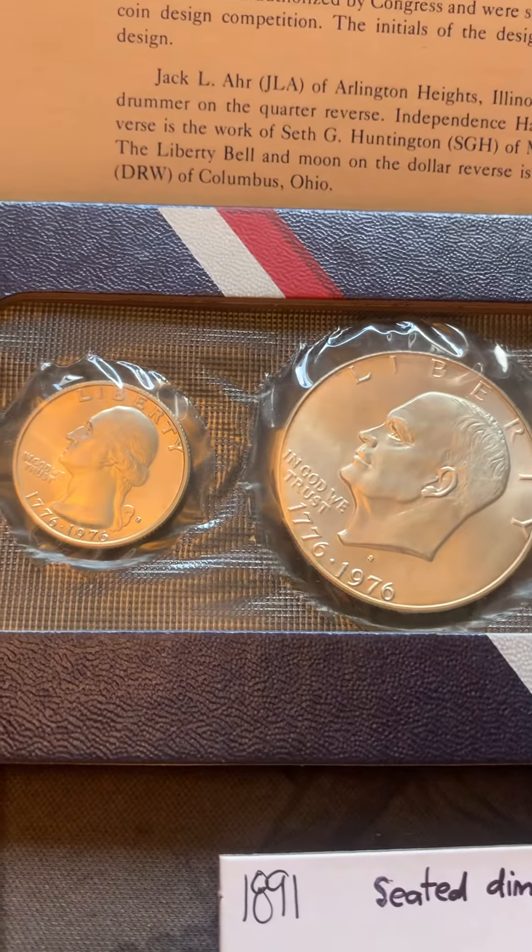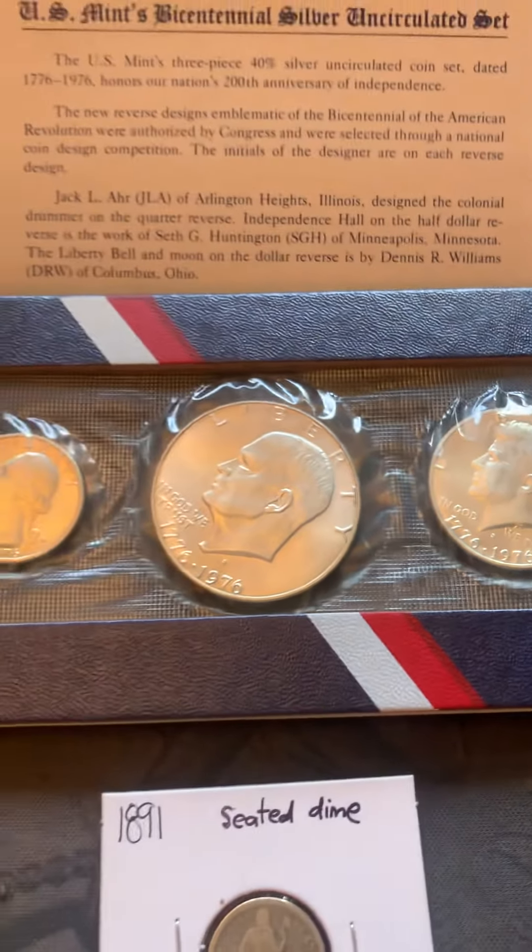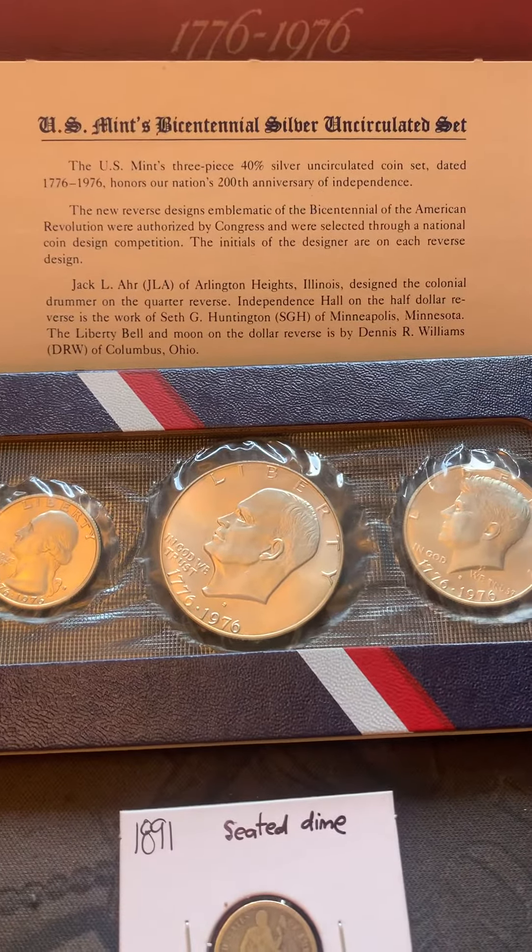See the estimate marks on there — the quarter, the half, and the Eisenhower dollar, all 40 percenters.